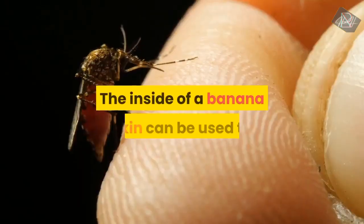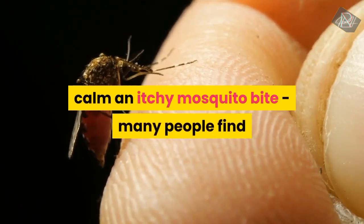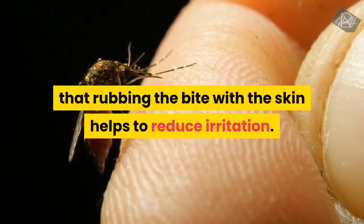Did you know? The inside of a banana skin can be used to calm an itchy mosquito bite. Many people find that rubbing the bite with the skin helps to reduce irritation.